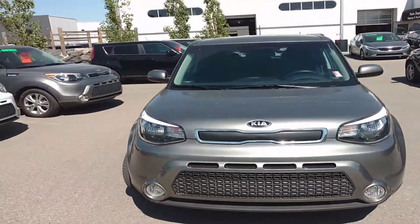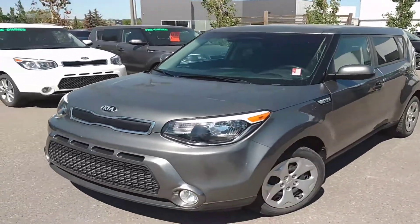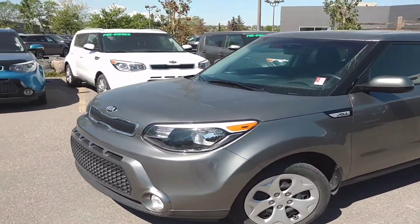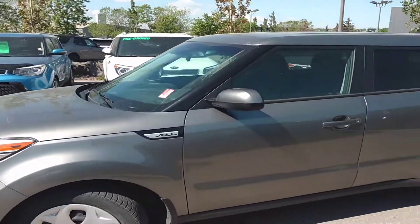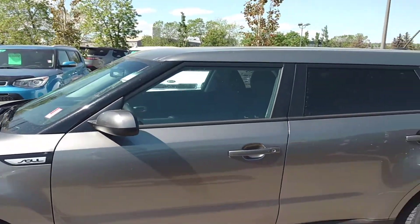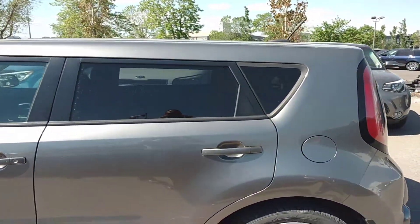Joseph here at Straight Line Kia showcasing this 2015 Kia Soul LX. This vehicle already has the rock guard included on the front end. It is in perfect condition, as you can see, with a grey colour on the outside and tinted back windows.